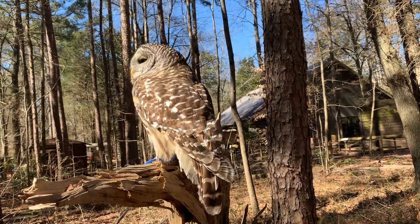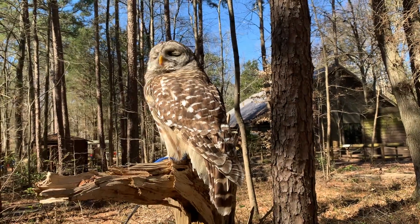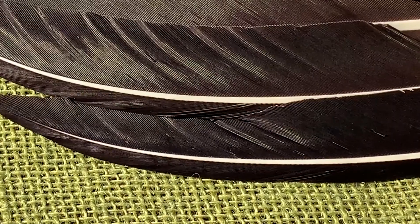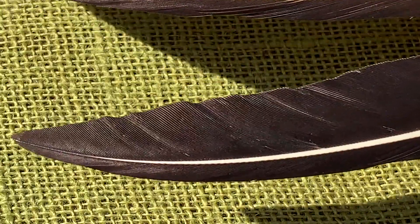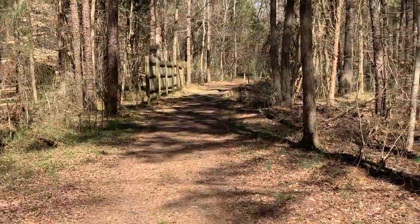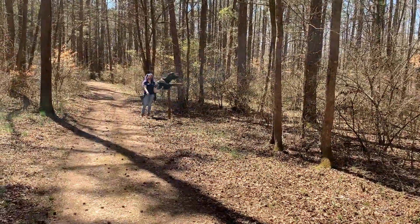Almost every feather on the owl's body is designed this way to maximize silence. Now let's zoom in on a vulture feather. As you can see, the edge of this feather is smooth over the top and bottom. As these feathers slice through the air, they make a whooshing sound as the air is being moved. Without anything to break up the air, it makes noises as it passes over and under the wings.